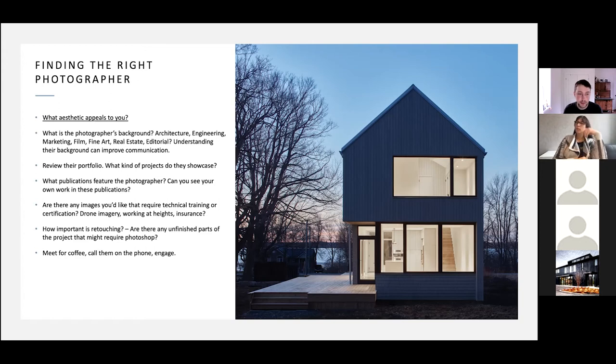Are there any images that require technical training or certification? Drone imagery is a big one — since 2019 there have been really serious rules. I had to do a two-day advanced certification course near Pearson airport, but now I can fly my drone in downtown Toronto with the proper paperwork. Working at heights is another consideration. Insurance is something a lot of photographers starting out don't have — if I'm on set and I break something, or someone trips over my tripod, having insurance provides peace of mind.